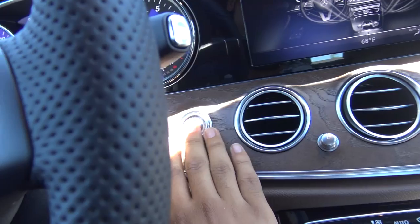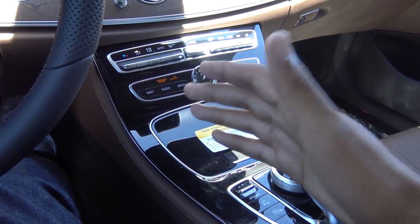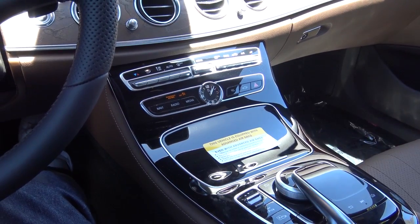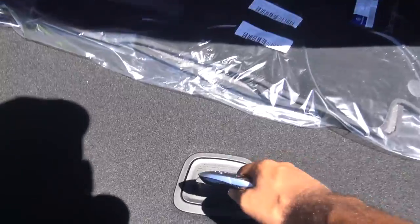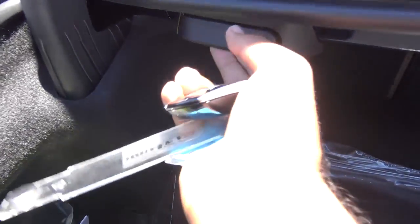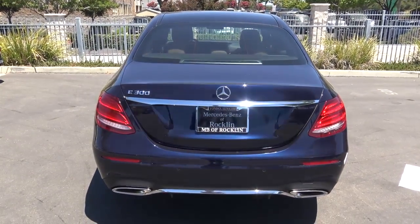One thing I'm not a huge fan of with this interior is the high gloss black interior trim, which is really prone to fingerprints and scratches — I would certainly get the wood trim over this high gloss black trim. You have your powered trunk lid, a decent amount of trunk space — not too shabby — and your Mercedes first aid kit. If you want to fold the rear seats down, just pull on these levers, and they do fold down in a 60-40 split. I really love the power trunk lid — very convenient, so you don't have to put any fingerprints on your car.